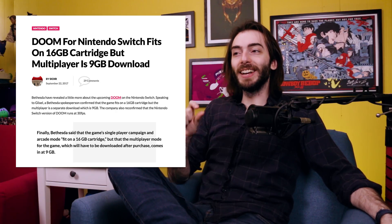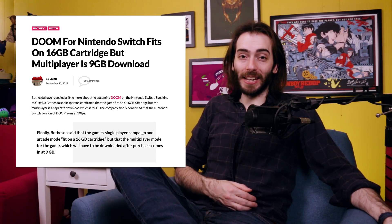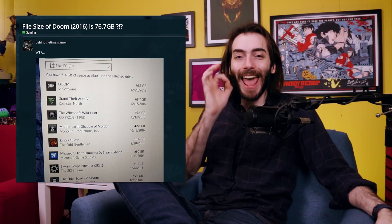Basically what I'm saying is, don't complain about the frame rate. It should also be noted that this version of Doom will fit on a 16GB cartridge with a 9GB download for the multiplayer mode. That is some serious downscaling considering that the PC version of the entire game is 78GB.